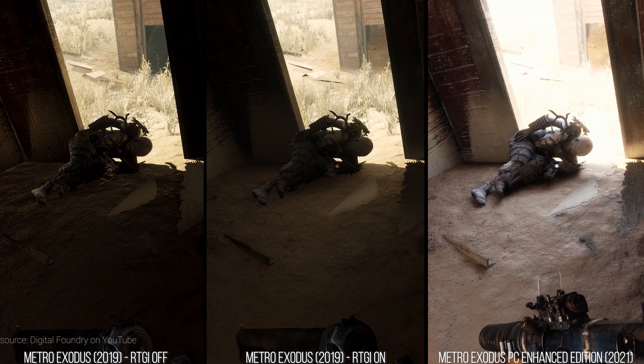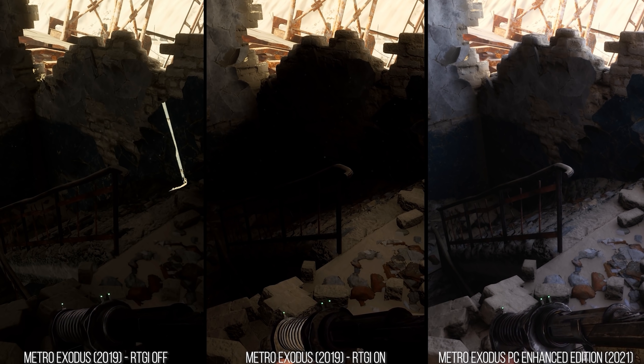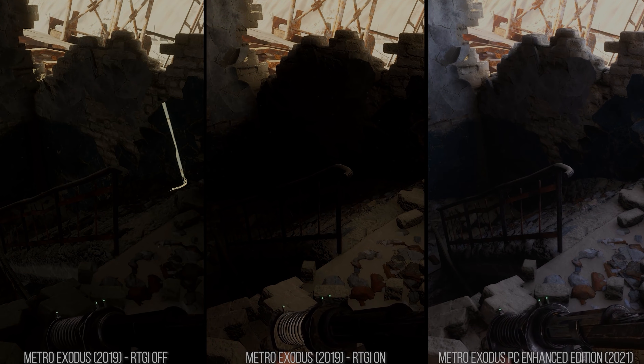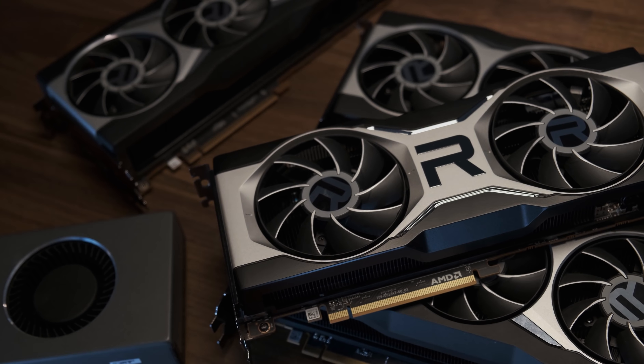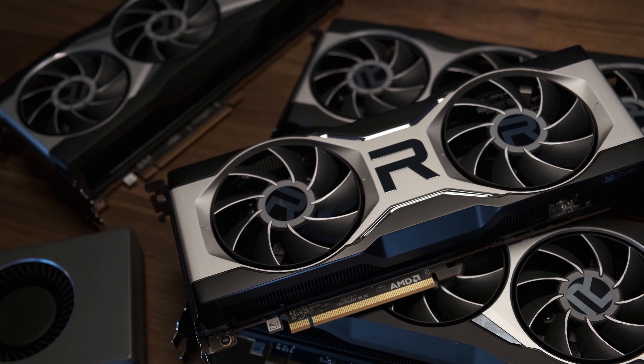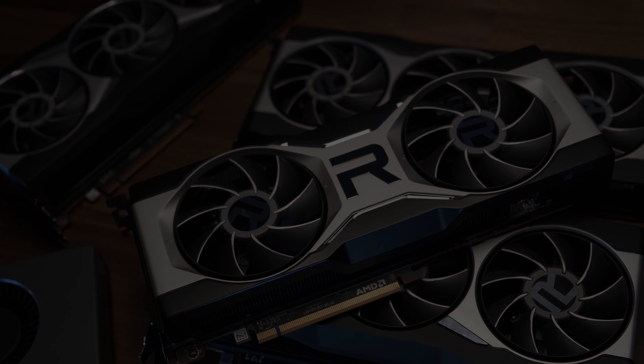If most games start supporting NVIDIA's proprietary upscaler and this level of ray traced graphics, how can AMD possibly compete without its own version of DLSS? If an RTX 3060 offers better visuals and frame rates than a Radeon 6800 XT in such cases, how can anyone justify buying an AMD GPU anymore? Well, it turns out that not only does AMD have a genuine answer to NVIDIA's DLSS, it's already being tested at developers and it's coming very soon.